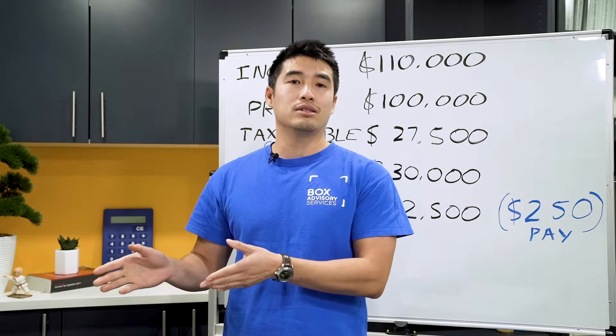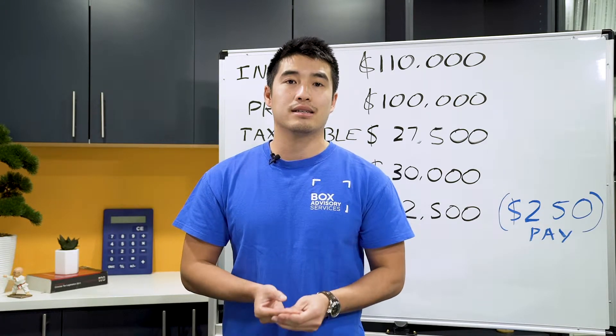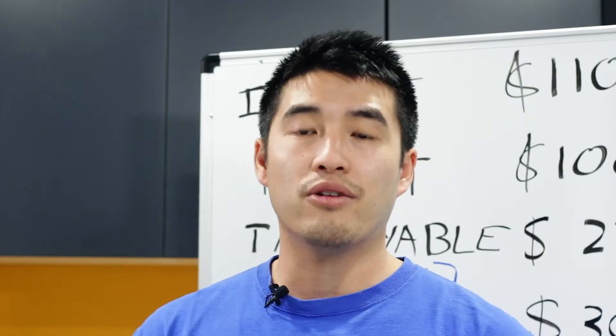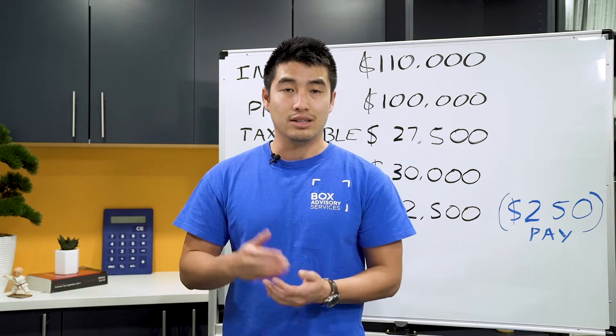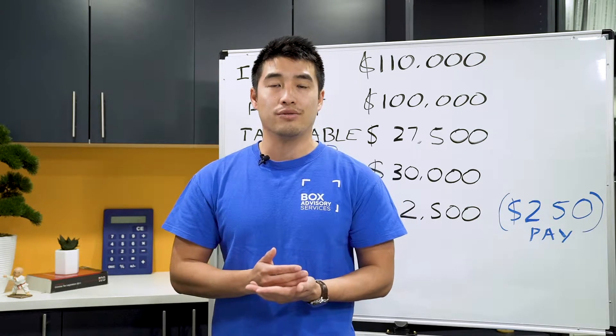Assume that you spent $10,000 in your business. You don't actually physically receive that money back. What you actually receive is 27.5% — or whatever your tax rate is — back of that $10,000. So in this case, if you spent $10,000, you'll be receiving $2,750 back.